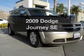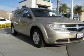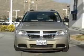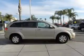Check out this 2009 Dodge Journey. Travel the roads in style and comfort in this great vehicle, with an efficient four-cylinder engine driven by an automatic transmission.